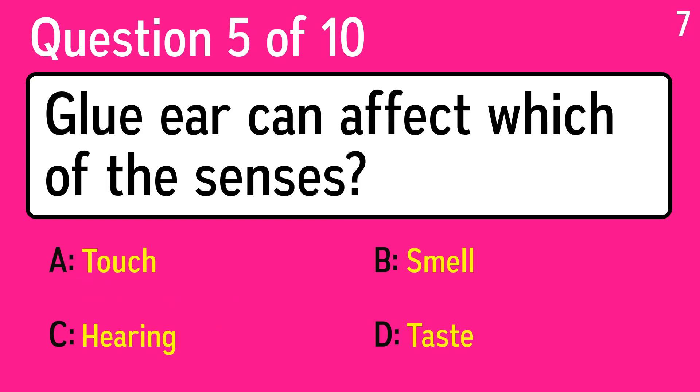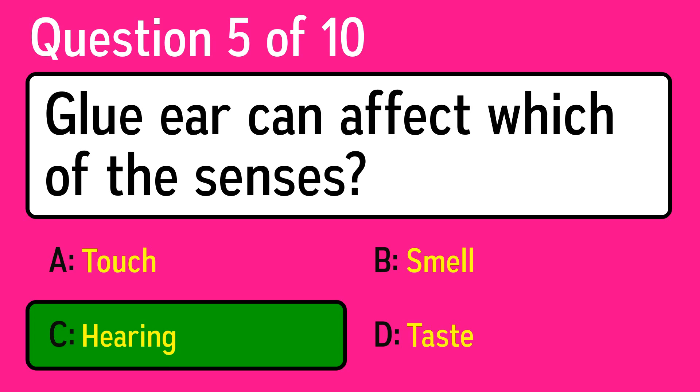Question 5: glue ear can affect which of the senses? The correct answer is C, hearing.